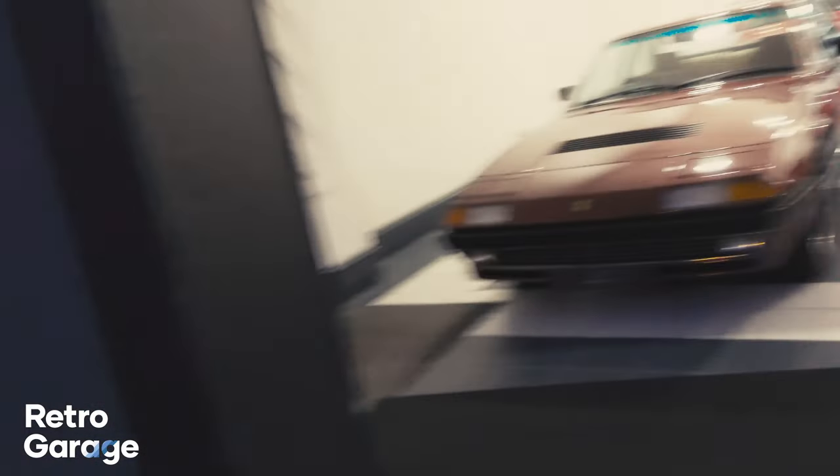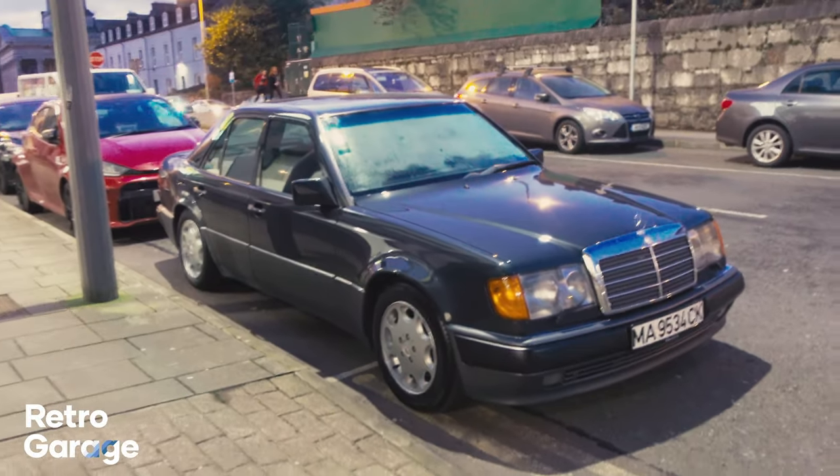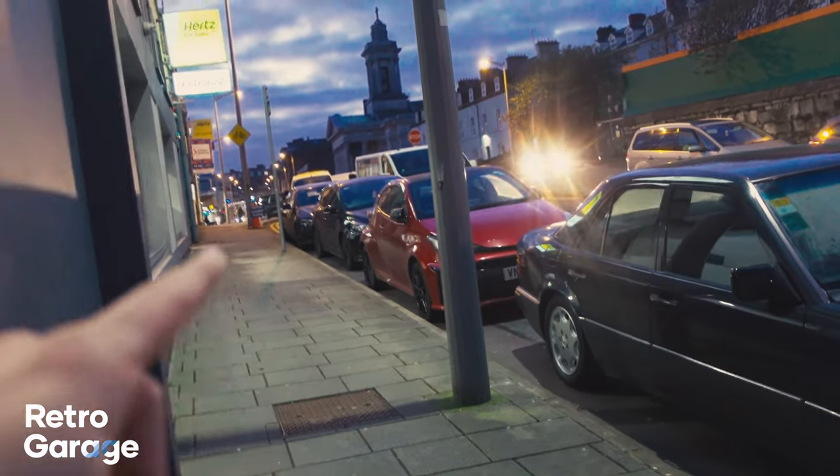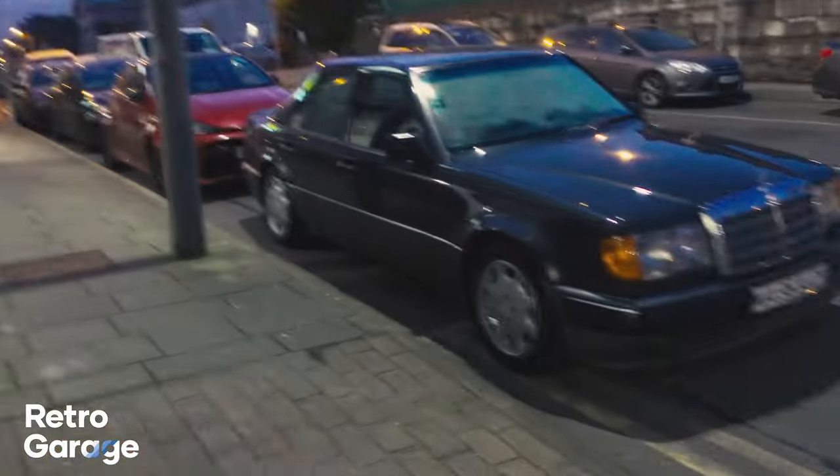So we've landed at the main location for Edgewood Automotive here down in Cork. We're already greeted by a stunning Mercedes 500E as well as a GR Yaris. And usually I only ever see GR Yarises in either black or white, so it's really interesting to see that.